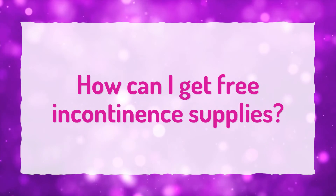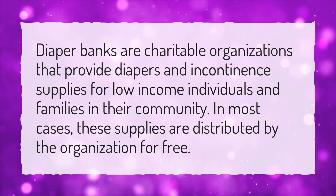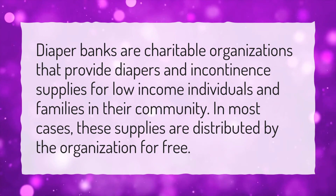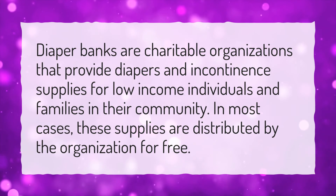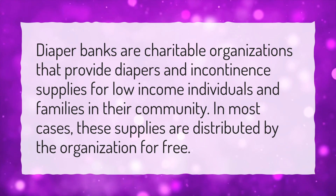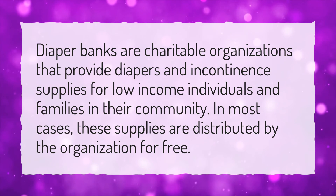How can I get free incontinence supplies? Diaper banks are charitable organizations that provide diapers and incontinence supplies for low-income individuals and families in their community. In most cases, these supplies are distributed by the organization for free.